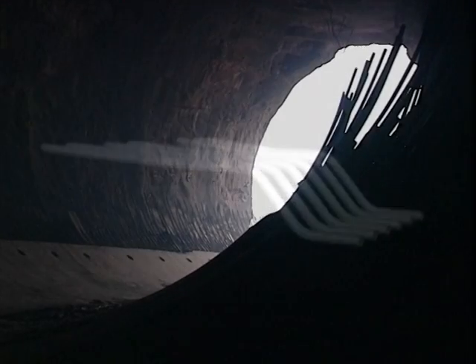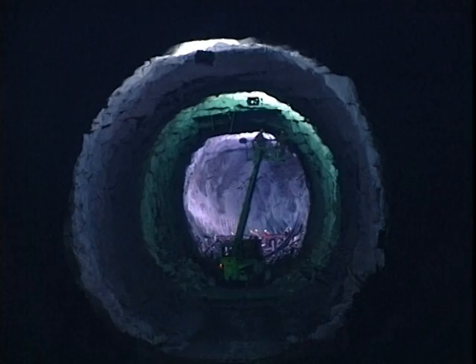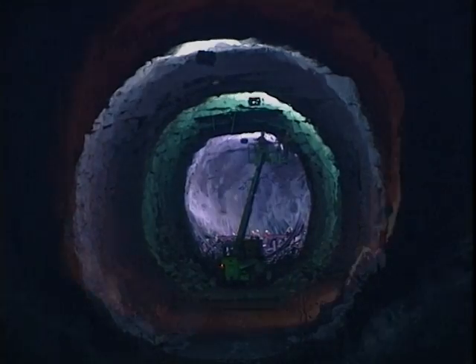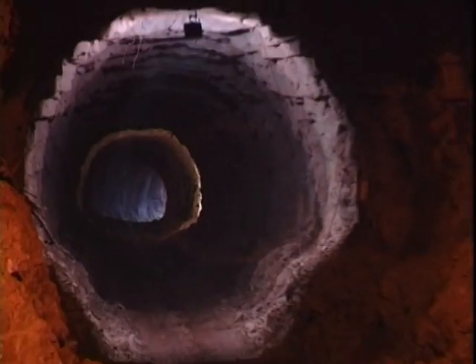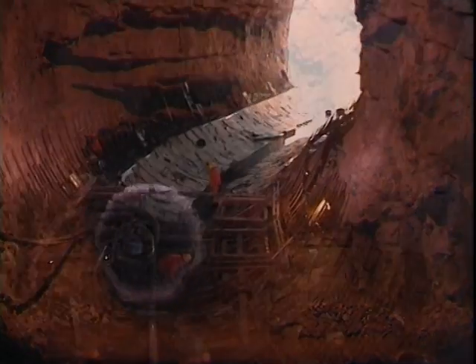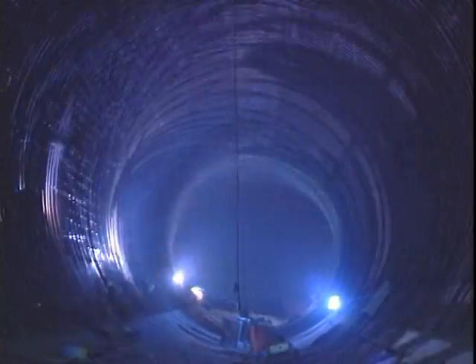To supply water to the turbines in the powerhouse, we excavated six power tunnels, 10 meters in diameter and 380 meters long. The first section, 180 meters long, is the headrace tunnel, lined with reinforced concrete. Circular reinforcement was welded in compliance with Chinese standards.